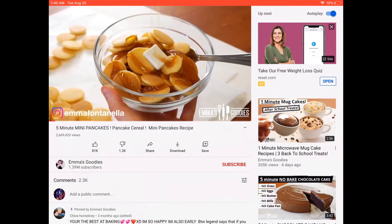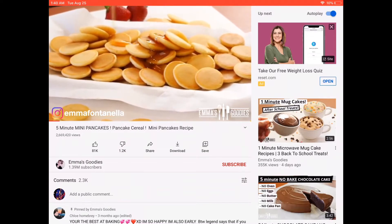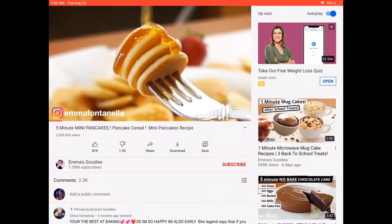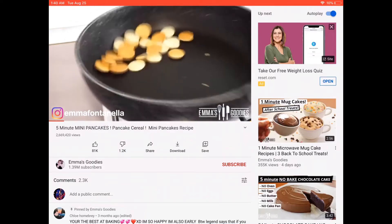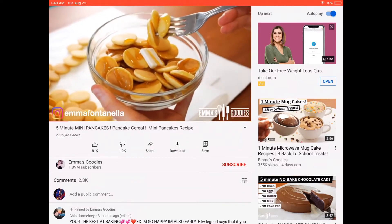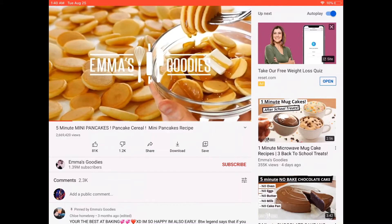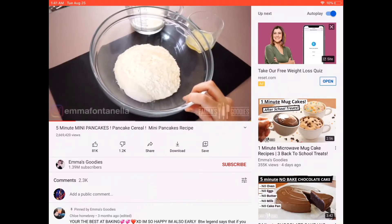Today we're making these delicious mini pancakes. I've seen this all over TikTok and I have to share my version of these pancakes. These take five minutes to make, super simple, and I promise you there is nothing more comforting and satisfying than a big bowl of these fluffy mini pancakes.